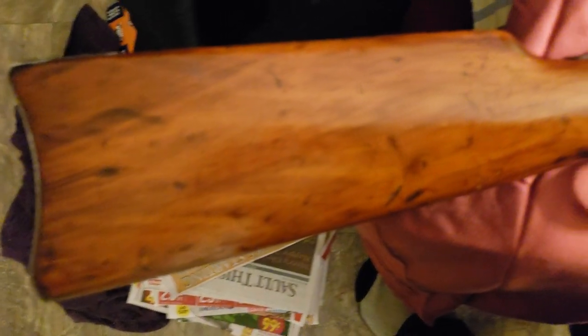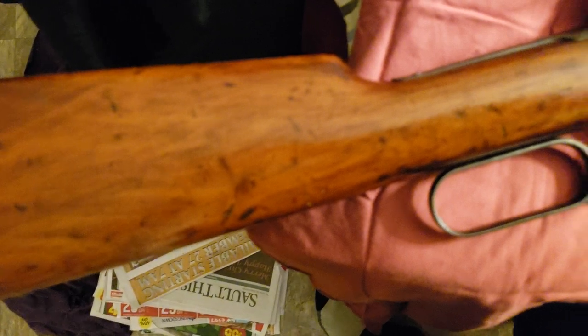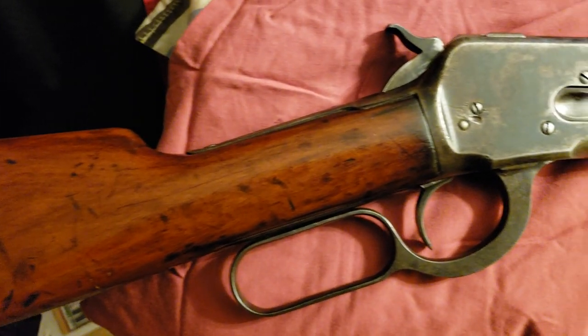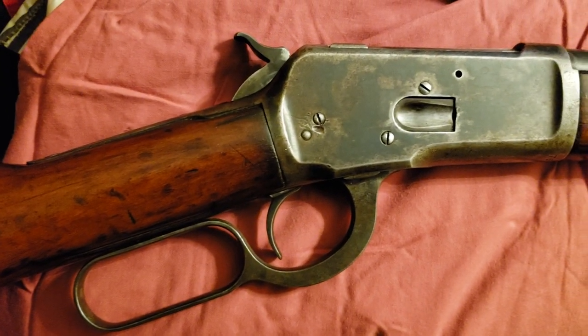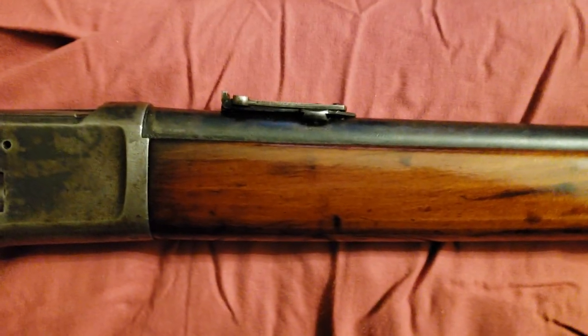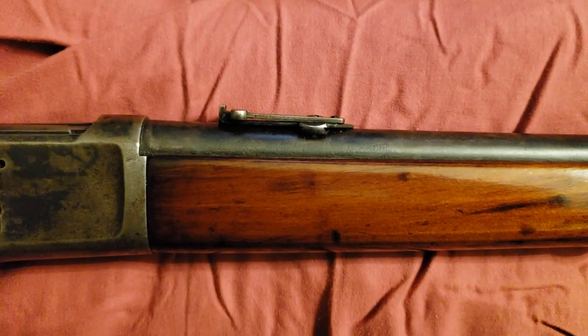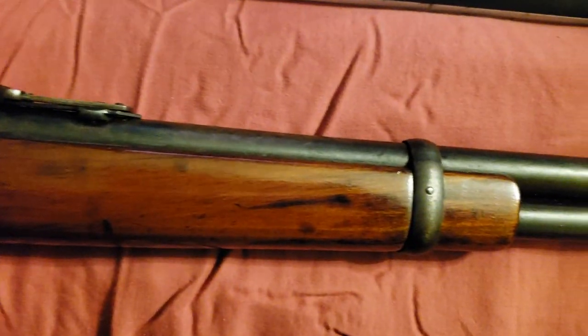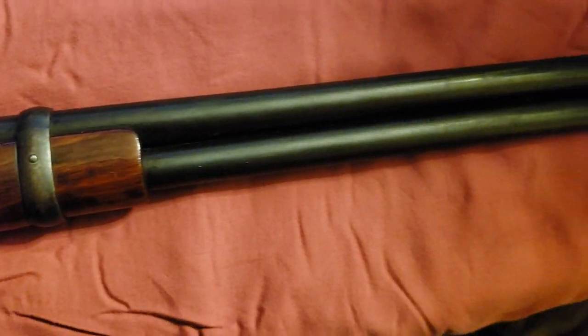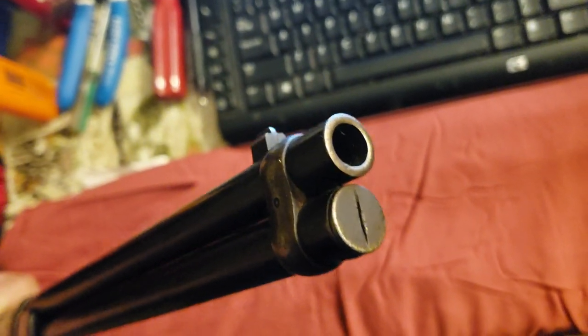You can see the carbine-style rear buttstock on it, and the ladder-type sight, which is a flip-up type sight. This rifle shoots the .44 Winchester centerfire, so there's a pretty big opening in the end of that barrel.